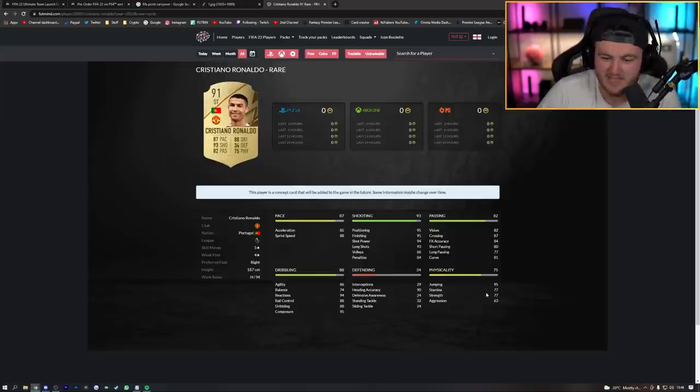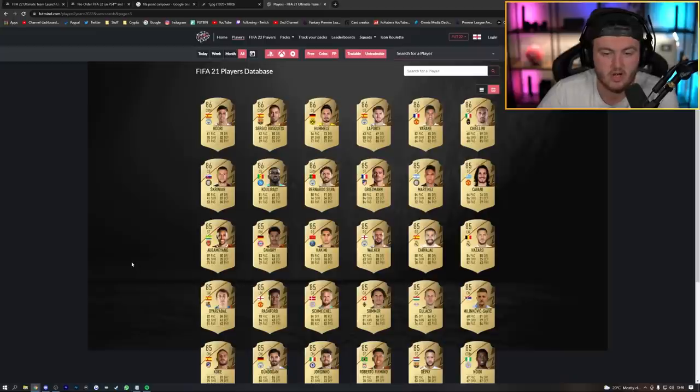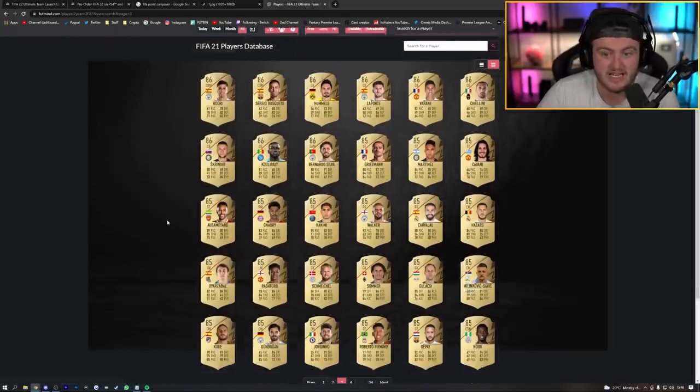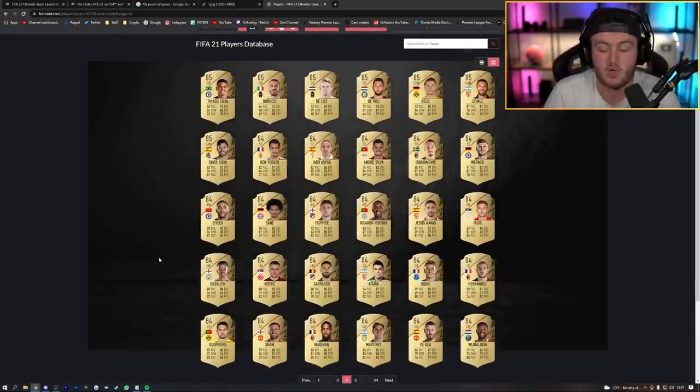You can check out all the in-game stats — for example, Ronaldo's stats show 77 stamina, 77 strength, 74 agility, 86 balance, 85 acceleration, 88 sprint speed, 95 finishing, and 95 composure. He also has five-star skills and four-star weak foot. Other notable ratings include Cavani at 85, Varane at 86, Griezmann at 85 — ratings you might not have seen before. It's a great way to get hyped for FIFA 22's release.